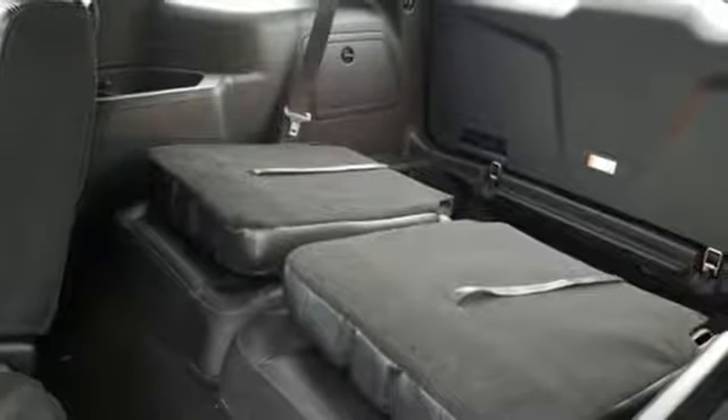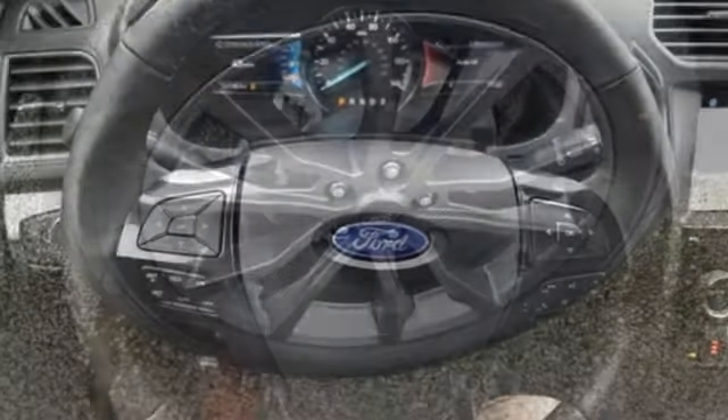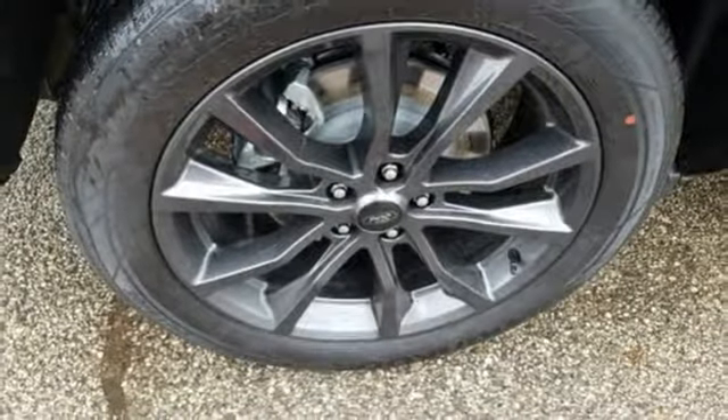V6 engine, aluminum wheels, electronic shift on the fly, and automatic transmission. Ford is America's best-selling vehicle brand.